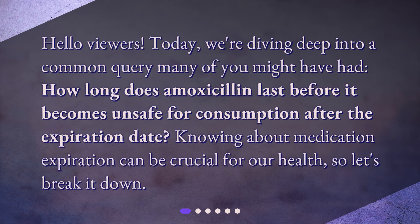Hello viewers! Today, we're diving deep into a common query many of you might have had: how long does amoxicillin last before it becomes unsafe for consumption after the expiration date? Knowing about medication expiration can be crucial for our health, so let's break it down.